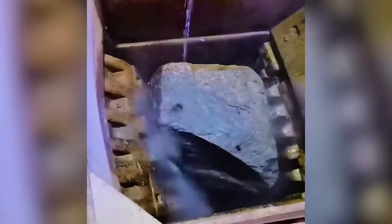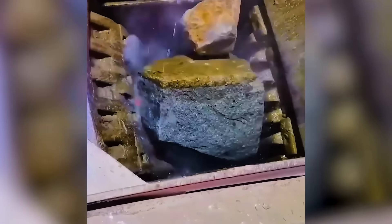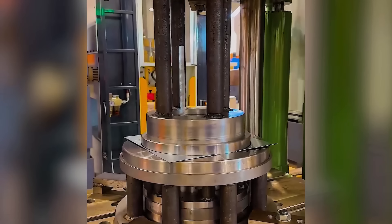Experience the satisfaction of a machine pulverizing massive rocks. Air dryer filter cups are carved with elegant precision.